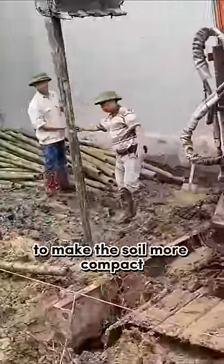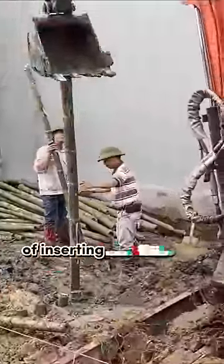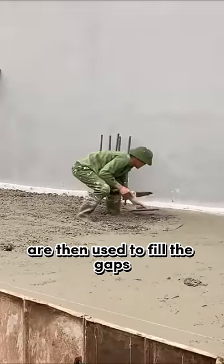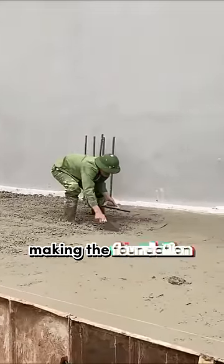To make the soil more compact, they came up with the idea of inserting bamboo into it. Cement and sand are then used to fill the gaps between the bamboo, making the foundation more stable.